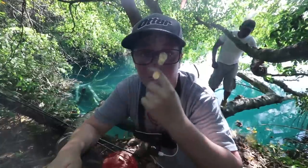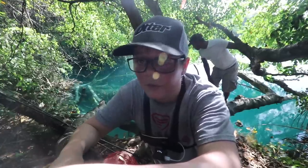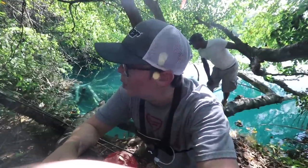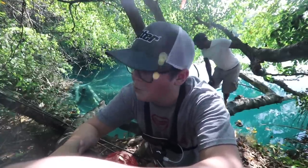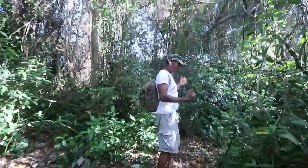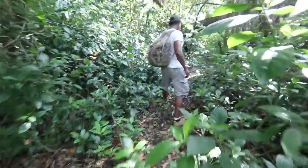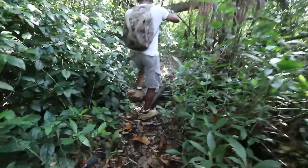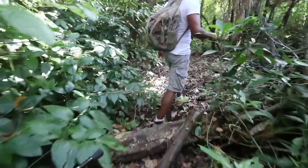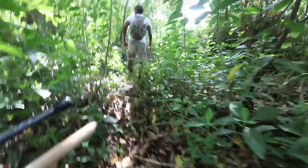Alright, first spot's a bust. I could've caught one but I tried to horse it in and lost it. So let's pack up and walk through the jungle. Maybe we can find a beautiful place to fish. Just watch my step — this is crazy.